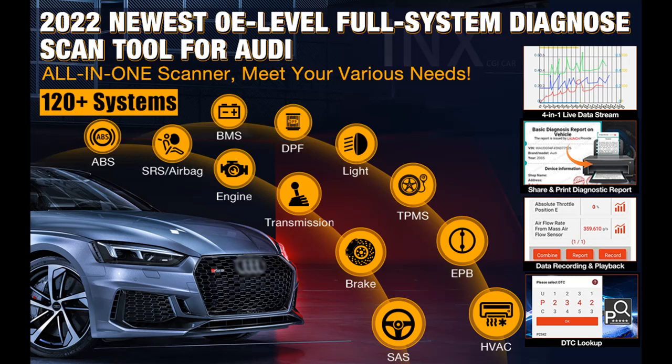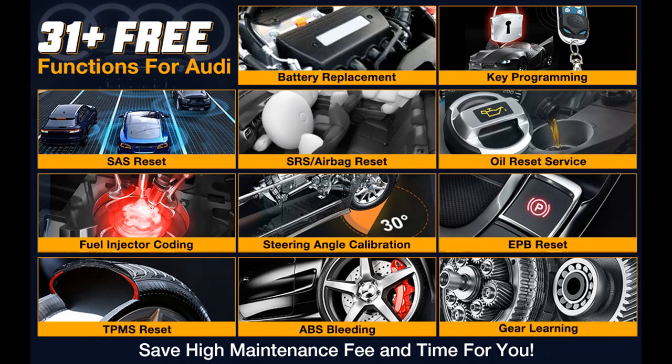Besides being a professional diagnostic scan tool for VAG full systems, the Launch CRE Elite Code Reader is also a universal OBD code reader capable of checking engine lights, reading and erasing codes, freeze frame, and 10 other functions for all brand cars.